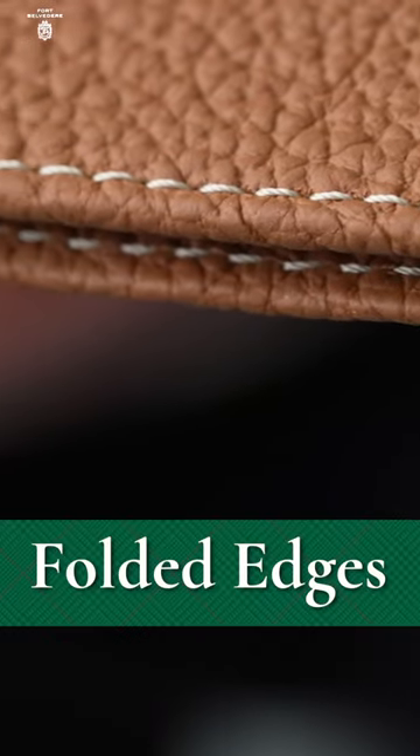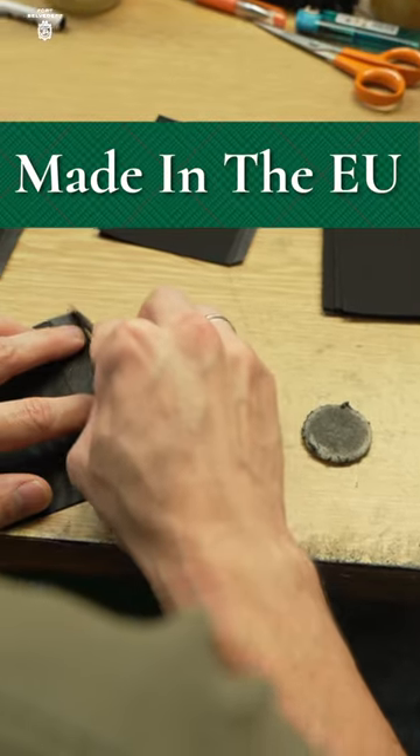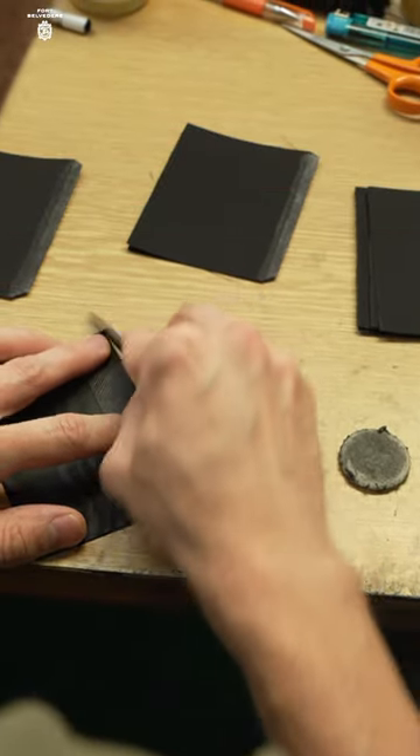Attention to detail is evident in the folded edges for enhanced durability and aesthetic appeal, with craftsmanship executed in the European Union to ensure longevity.